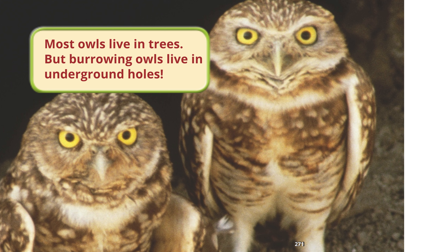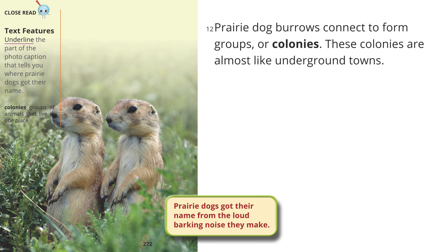Close read — text features. Underline the part of the photo caption that tells you where prairie dogs got their name. Colonies: groups of animals that live in one place. Prairie dog burrows connect to form groups or colonies. These colonies are almost like underground towns. Prairie dogs got their name from the loud barking noise they make.